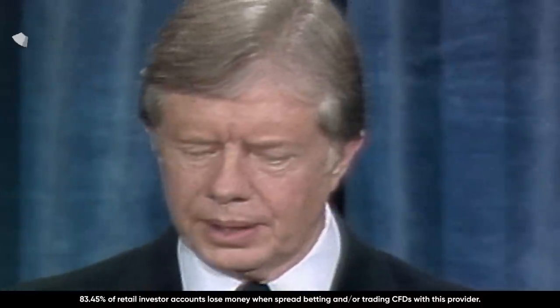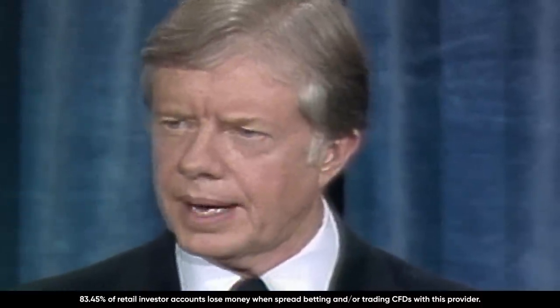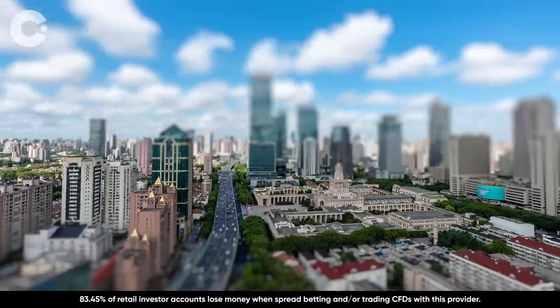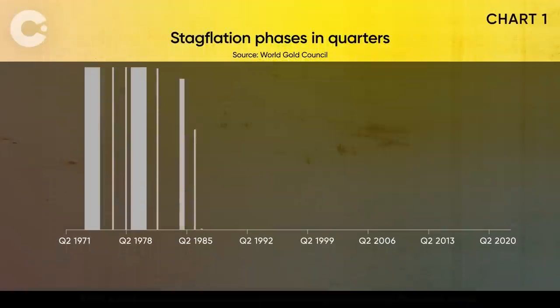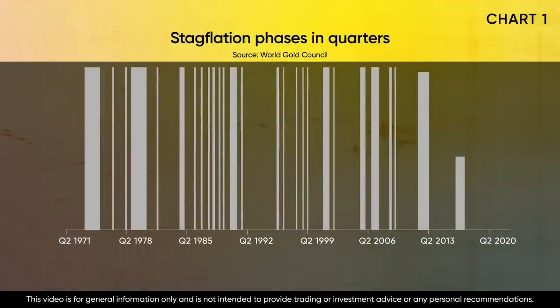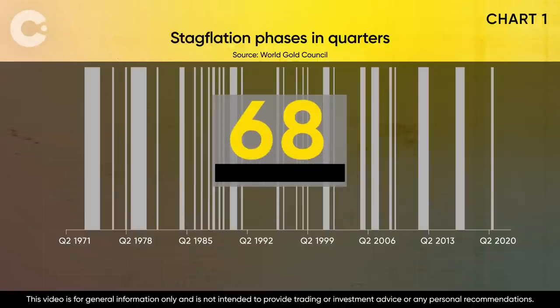Stagflation isn't as uncommon as you might think. The grey lines on this chart show every quarter of stagflation since the 1970s. There have been 68 in total. If you put them back to back, it would last a staggering 17 years.